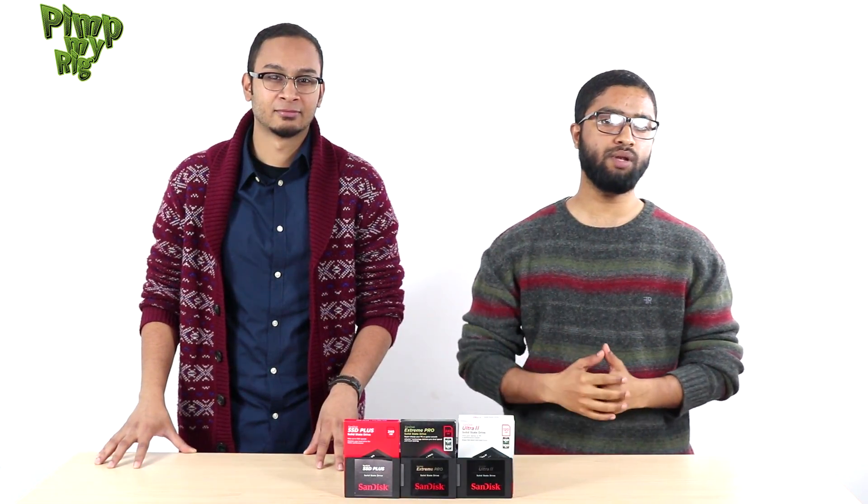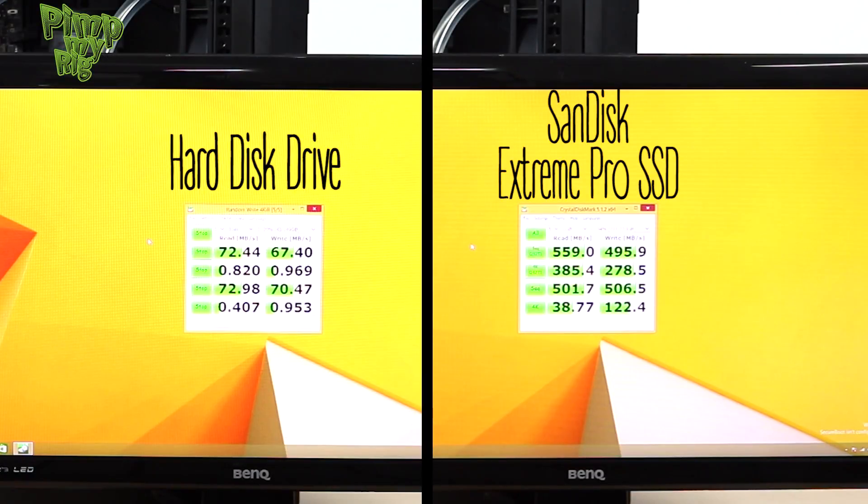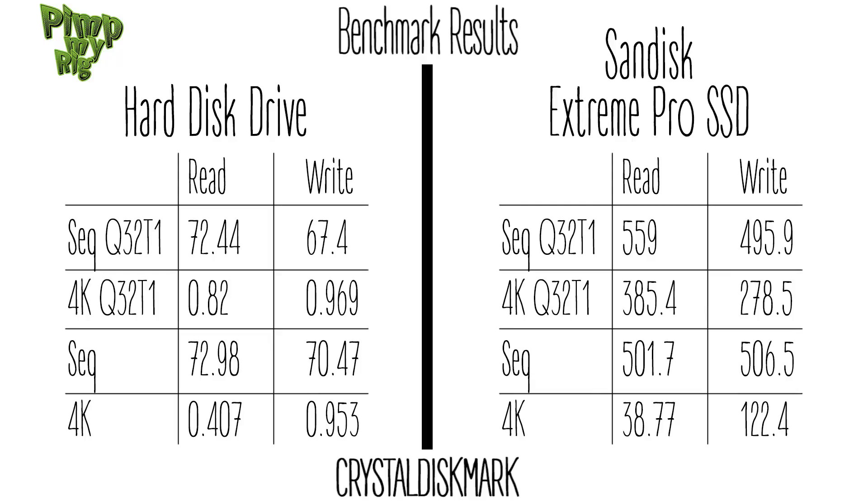Not only is the boot time faster on systems with an SSD, but so are the read and write speeds as well. To show this, we will be using the popular benchmarking tool CrystalDiskMark. Once again, as you can see, the SSD clearly wins over the hard disk.